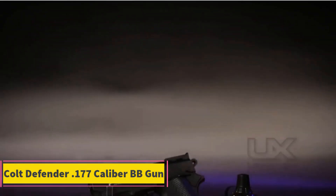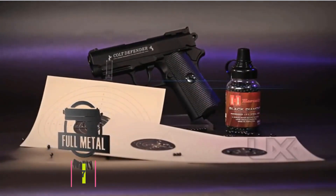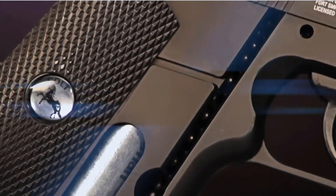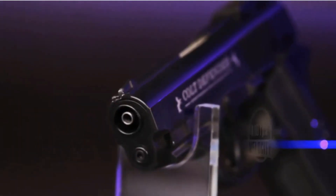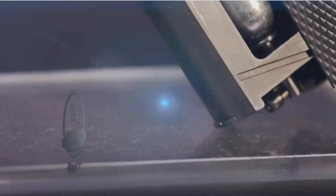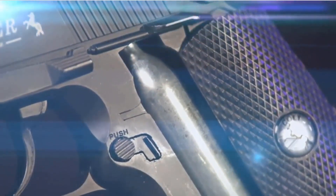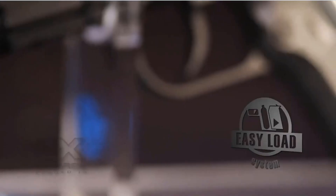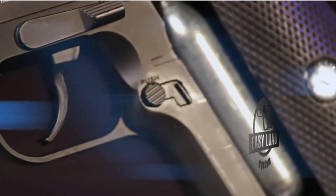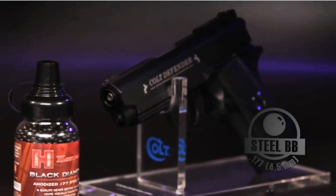Product 2: Colt Defender .177 Caliber BB Gun. The Colt Defender .177 Caliber BB Gun is a semi-automatic air pistol designed for enthusiasts who appreciate realistic firearm replicas. With a durable metal frame, this BB gun mirrors the classic design and feel of the original Colt Defender handgun, offering an authentic shooting experience in a non-lethal format. Chambered in .177 caliber, the Colt Defender is capable of firing BBs at respectable velocities, making it suitable for target practice, plinking, and general recreational shooting.